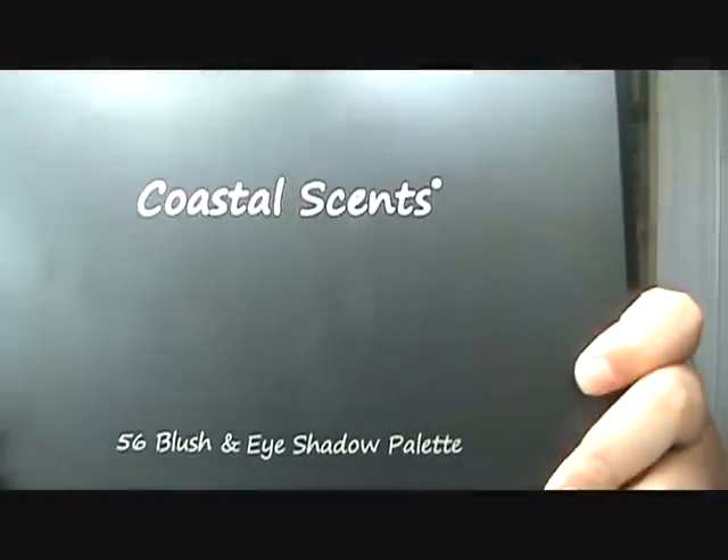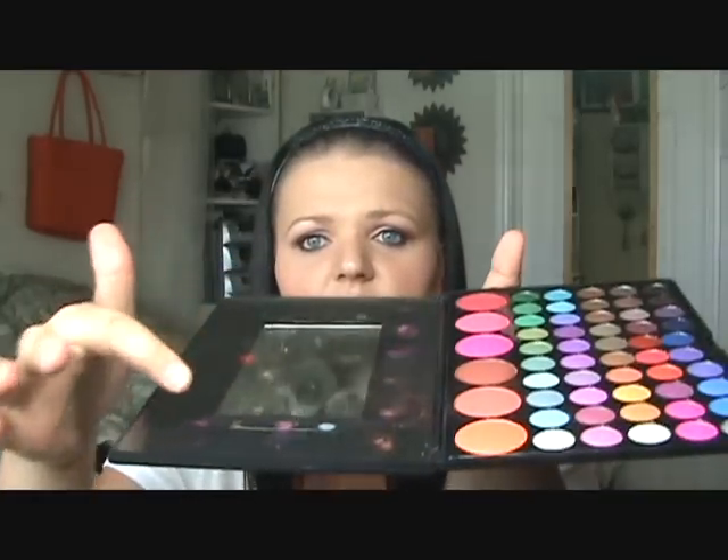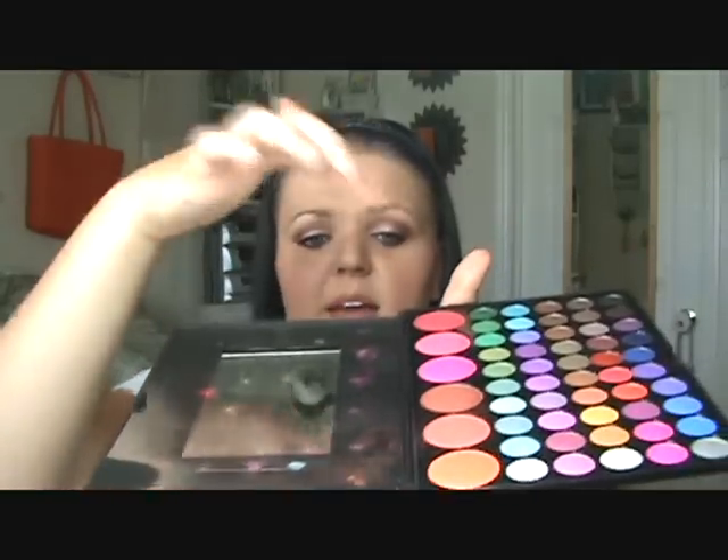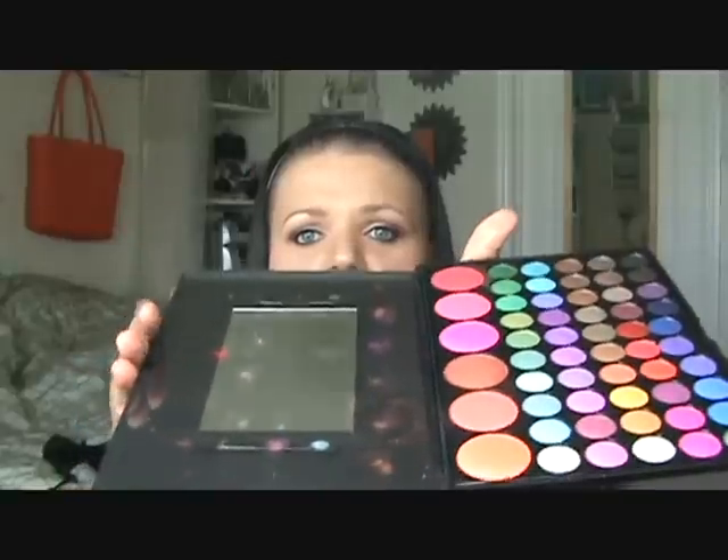So my first one I'm going to show you is the 56 Blush and Eyeshadow Palette — looks like that. And these are so full, the blushes and the eyeshadows — they're so domed that every time I shut it, it touches the lid. This is the plastic part and it's supposed to be on that; it touches every single time. We'll just cover it with another palette.